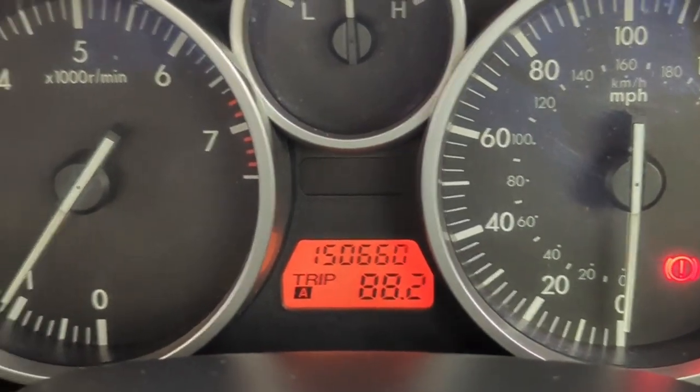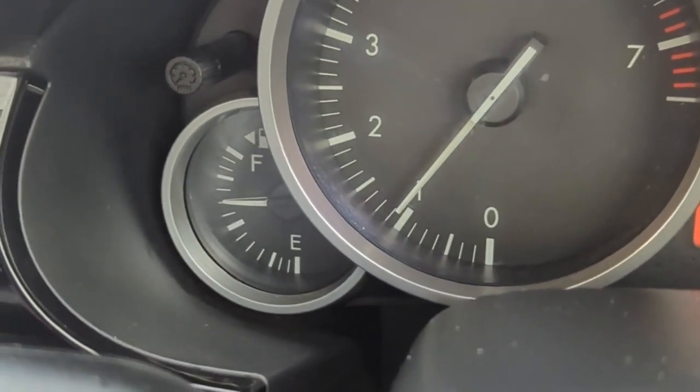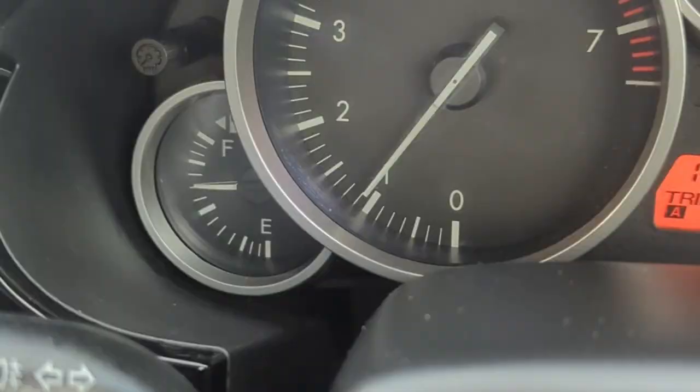It's day two of me using the Mazda for my daily drive to work. As you can see I've got all the fans on, defrosting the car a little bit because it's been quite chilly overnight. I put £40 of fuel in yesterday, got roughly three quarters of a tank. Yesterday I did 88.2 miles, and the fuel gauge is near that second block from the top, so that's how much fuel I've used.